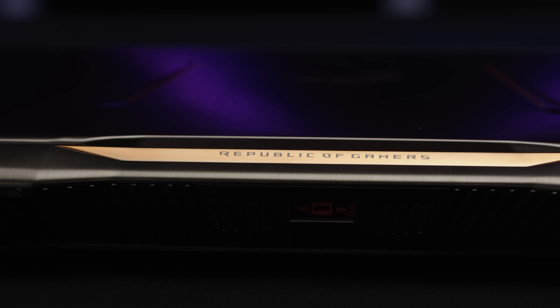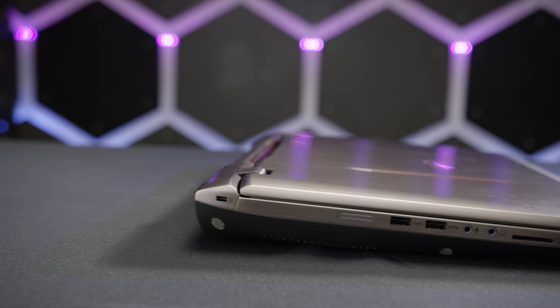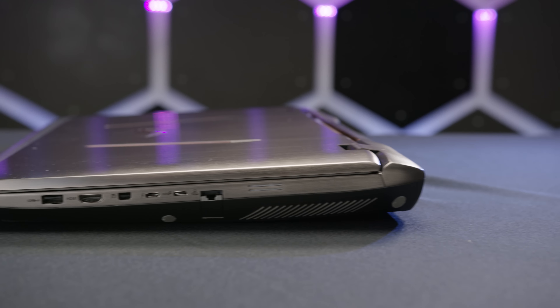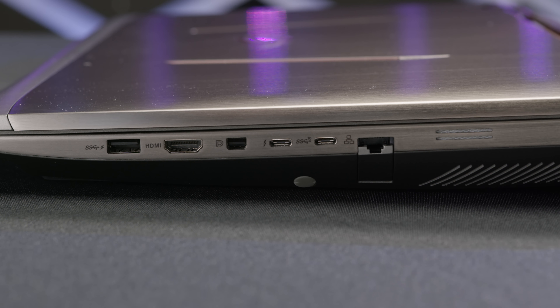With a 17.3-inch screen and a 330-watt power brick that could probably double as a bludgeoning device, you don't even have to see the specs to know it's an absolute monster. The I/O is a solid mix of more than you'll probably need, plus a Thunderbolt 3 port allowing up to three external 4K displays.